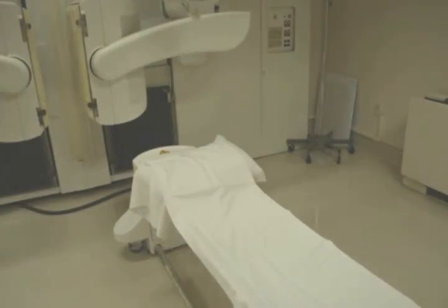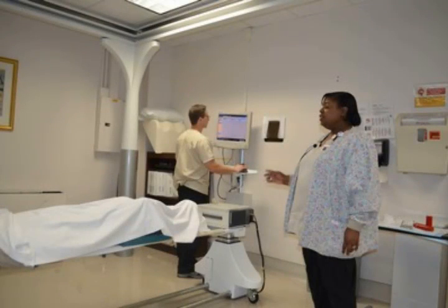The first thing you do when you come in in the morning is QC on the cameras, which is quality control, to make sure that your equipment is working properly before you start your scans for the day.